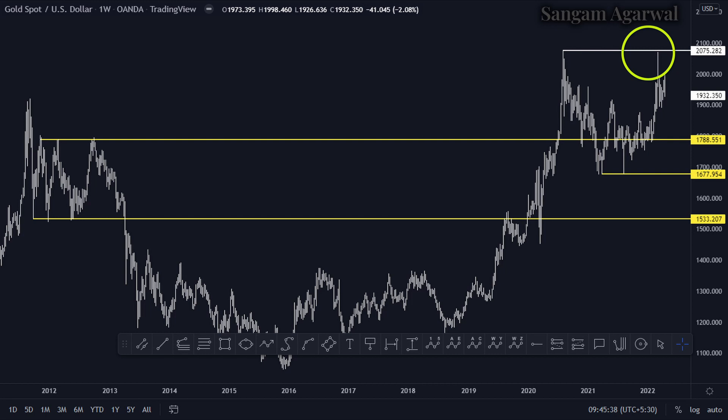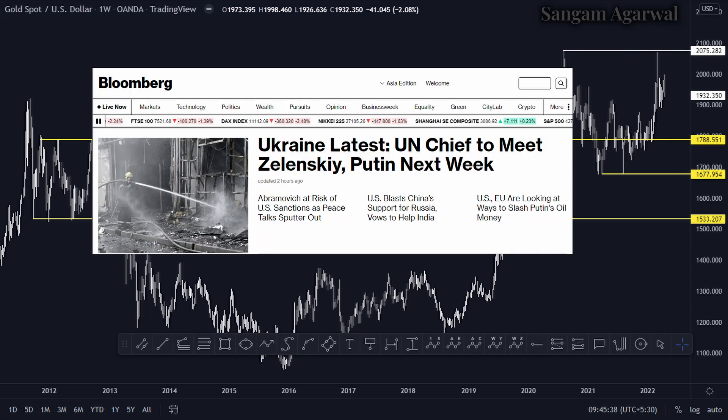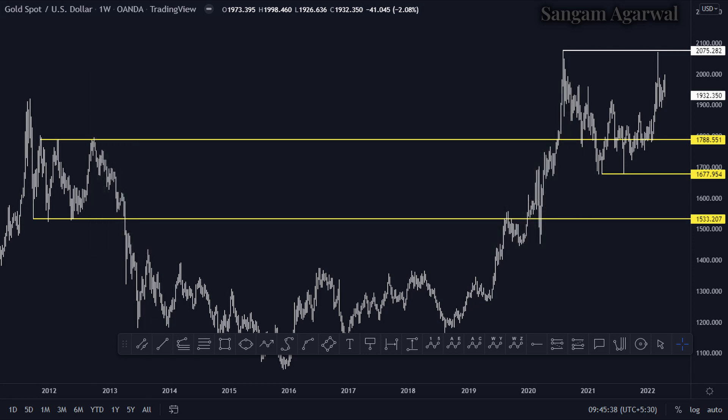Next week, the UN chief will meet Zelensky and Putin. So the outcome after their meeting will drive gold price. The second important factor for gold is the Fed rate hike cycle.